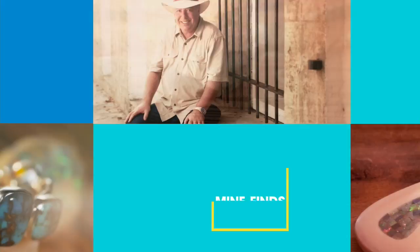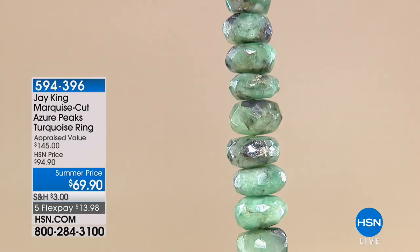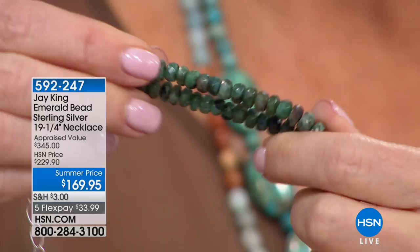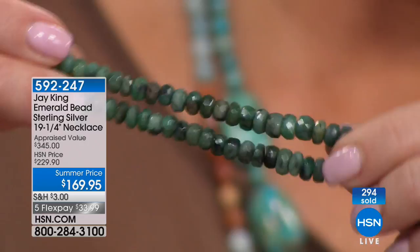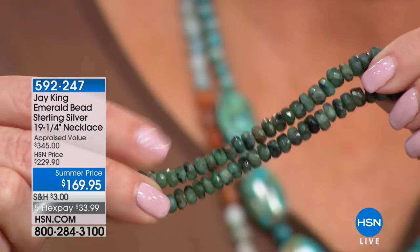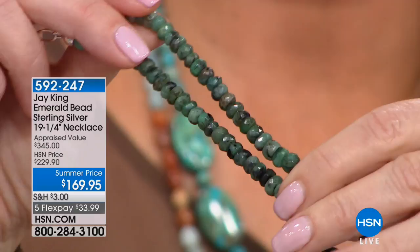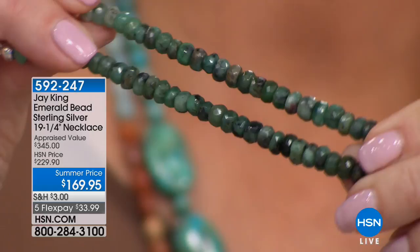Right now we're going to move to the emerald. We mentioned it last hour — thank goodness we have a handful left. The emerald — look at that color. 300 were ordered, and I have fewer than 400 remaining with everybody online. This beautiful piece, because it's real emerald, was appraised at $345 — and honestly I think that's conservative. This was supposed to be $229 at HSN. We instead launched it at $169. Jay has already finished writing his shows through December, so we do not have any more emerald scheduled to air through December.